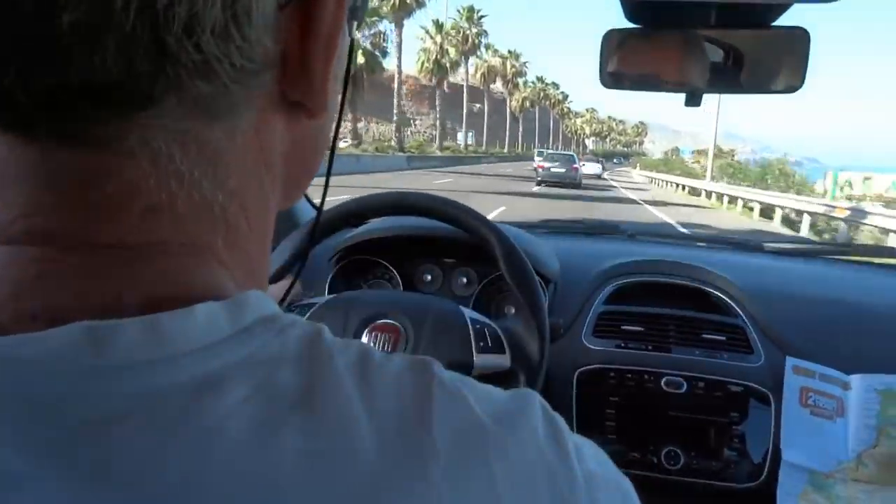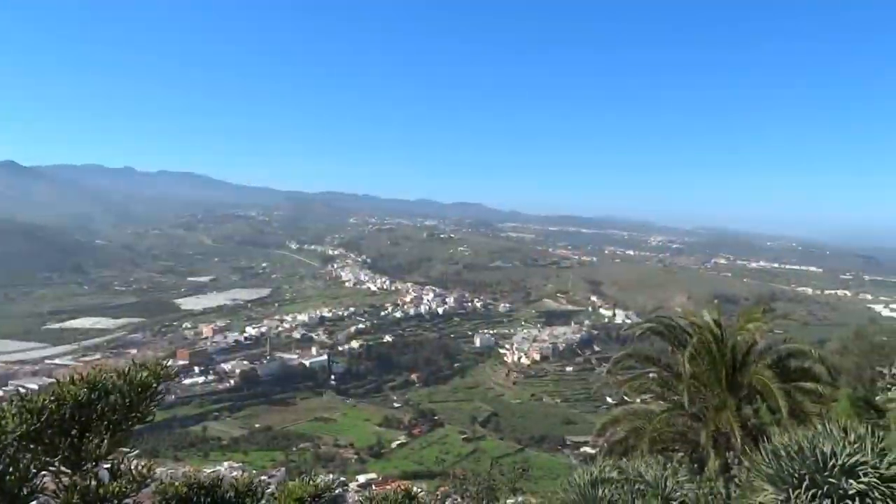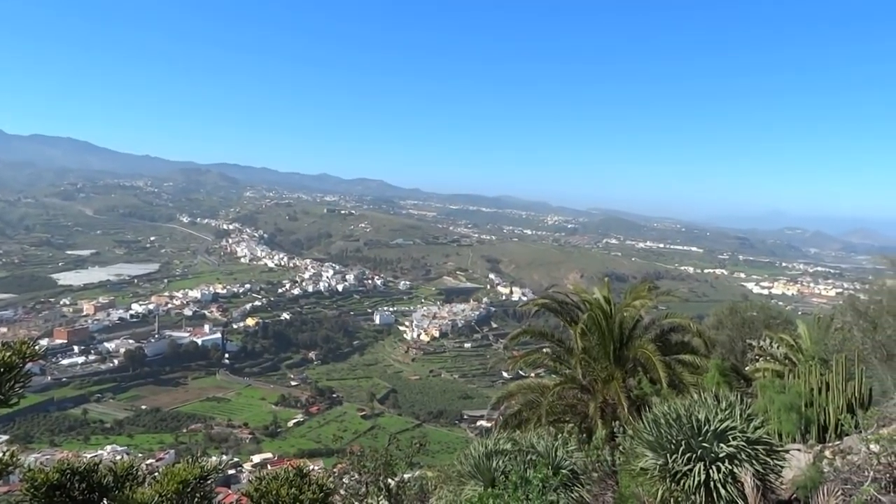We've hired a car, we've abandoned ship — I won't go into detail — and we're going to go and see the sights. It's quite spread out, isn't it, all the little towns. It is.